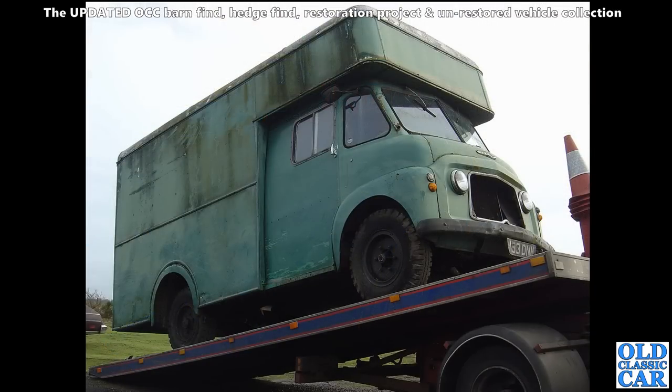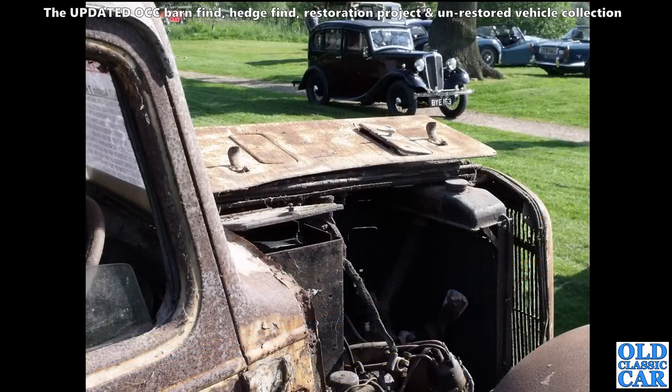Old Commer here - I forget what this was actually used for; it was bodied for a particular purpose, maybe a laundry van or something like that. Many of these are converted into catering vehicles now, so perhaps that's what's happened to this one. If you know where it is, let me know.